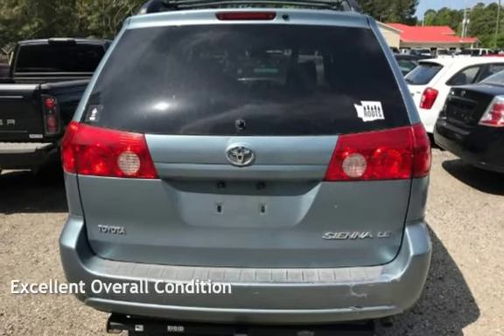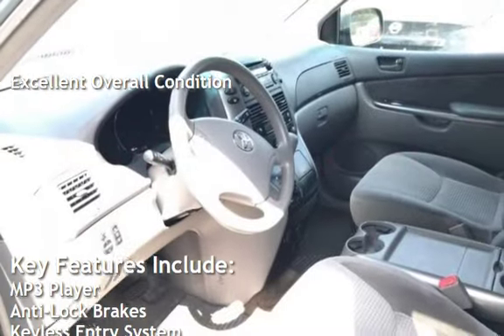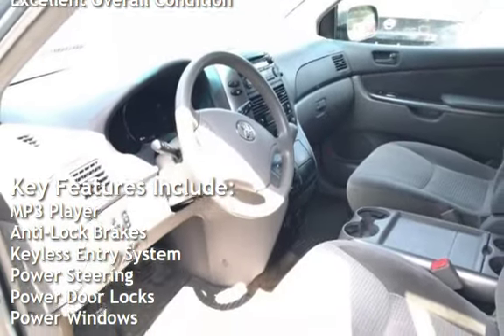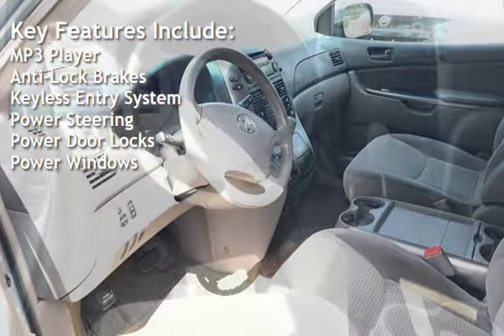This vehicle is in excellent overall condition. Key features include MP3 player, anti-lock brakes, keyless entry, power steering, power door locks, and power windows.